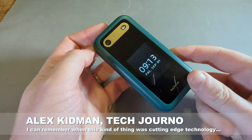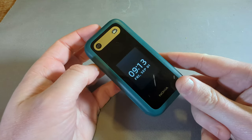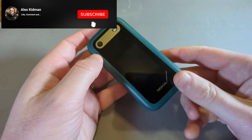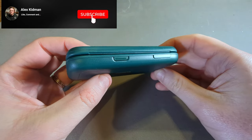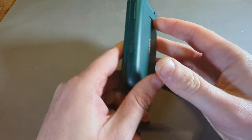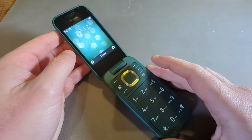Hey there, Alex Kidman here, and today I'm taking a look at the Nokia 2660 Flip, a really simple, really affordable Nokia feature phone. And when I say Nokia, as is the case with everything these days Nokia, it's actually HMD Global, the people who've got the rights to the Nokia name for smartphones and feature phones, because this is an old school throwback phone.